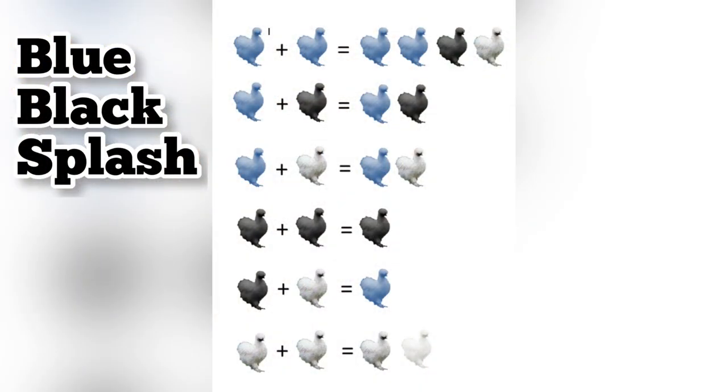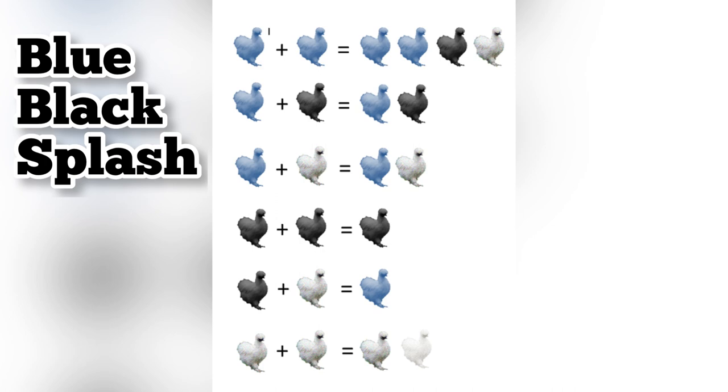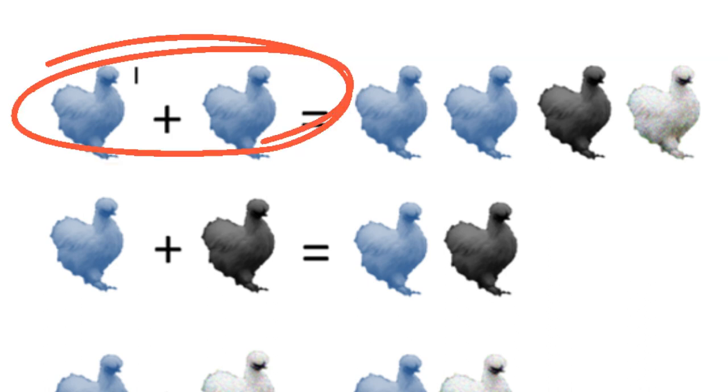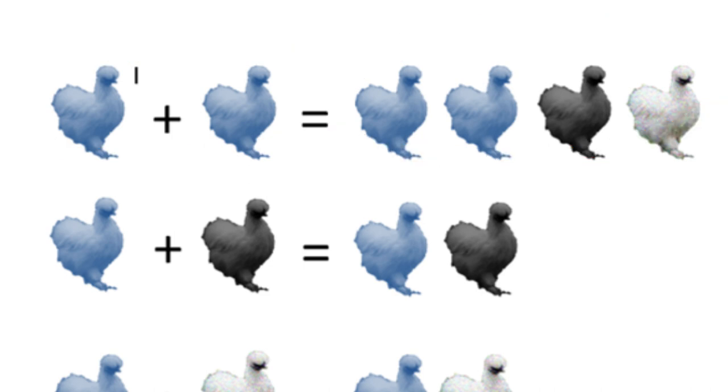Now this is one of my favorite charts. It just makes it really easy to see that if you pair up certain colors, you'll see what you could get for the offspring. So for example, when you put a blue rooster with a blue hen, these are the offspring that you could get.